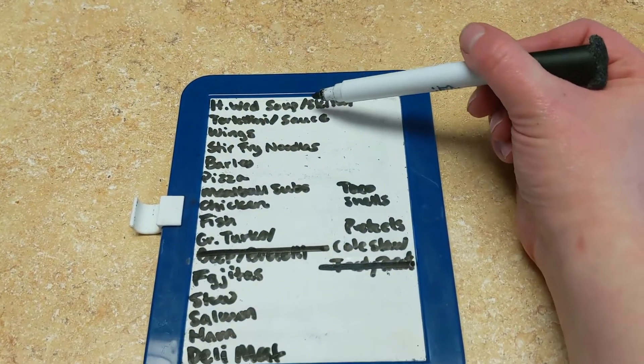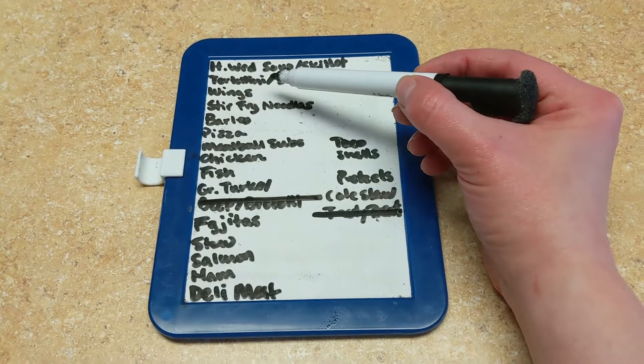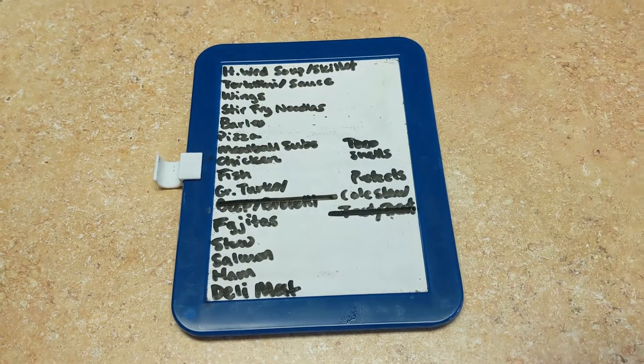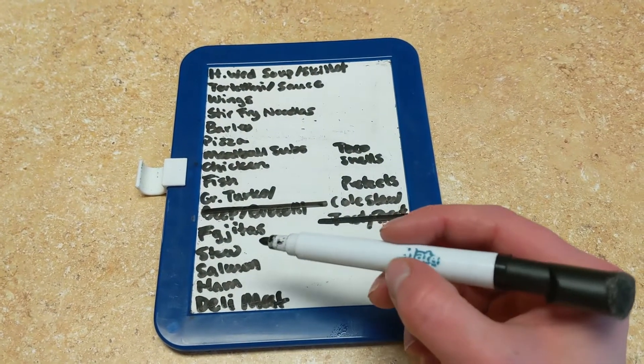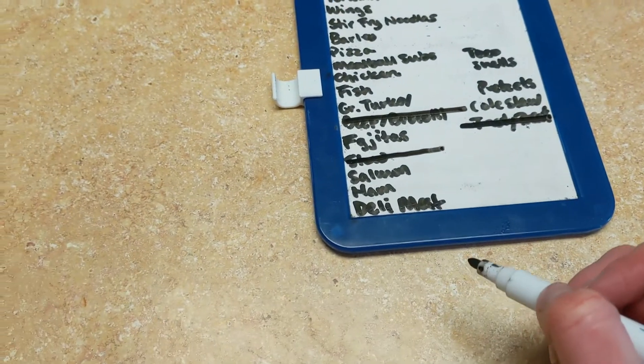Once I have all my recipes ready to go, I have a note board that I keep on the fridge. I write all my recipes down on it, and throughout the week as I make those recipes and use those ingredients, I cross them off. Some are full recipes like Italian wedding soup; some are just general ingredients like tortellini and sauce; some are frozen items like wings we can use several times; and others are random ingredients reminding me to use things up — like stir fry noodles, taco shells, or salmon. Once we eat something, I cross it off the list.